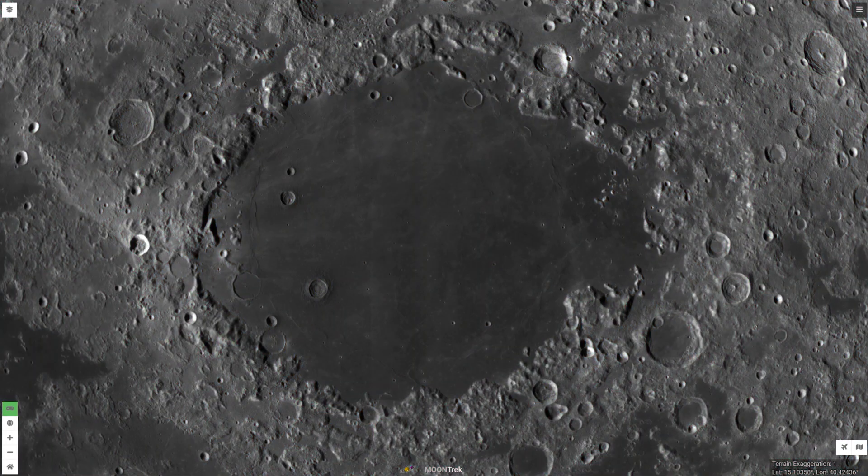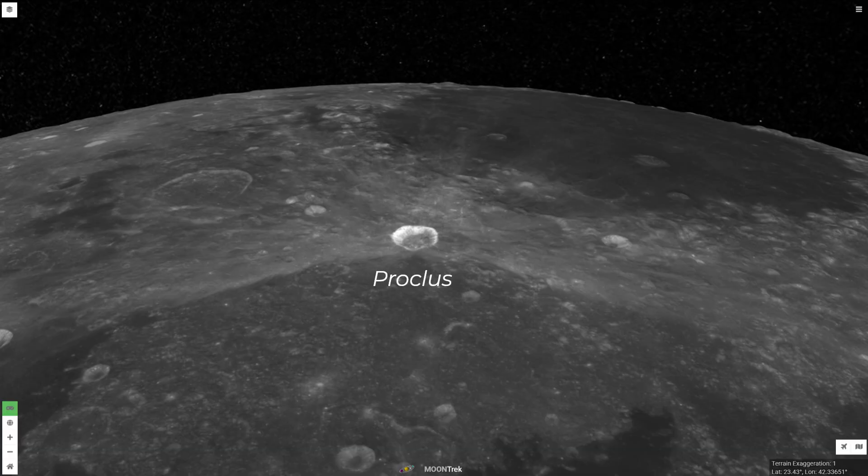The features that we will visit in this tour are Proclus, Yerkes, Picard, Greaves, Lick, Shapley, Promontory Agarum, Imart C, Cleomedes F and H, Swift, Pierce, and lastly, Mons Latrelle.